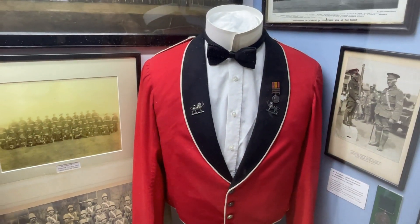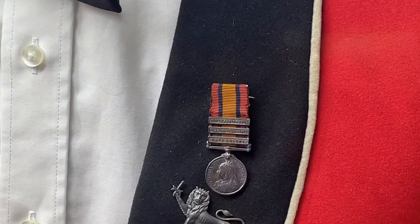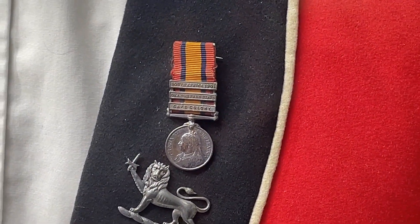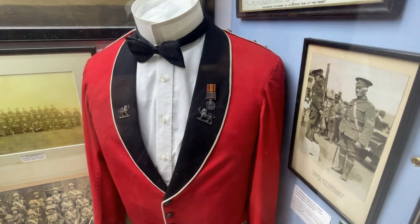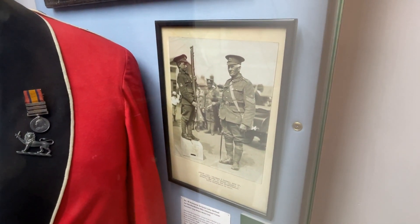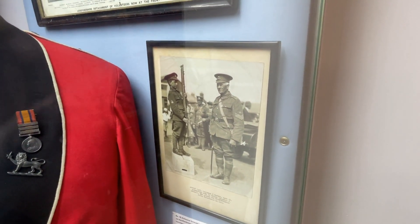We have various bits of mess kit here — interesting there with the miniature Queen's South Africa medal with bars: South Africa 1901, Orange Free State, and Cape Colony. Really nice there with the Herefordshire collar dog — notice it's just a lion with no scroll underneath. One of the stalwarts of military units here in Herefordshire is Armourer Sergeant Bethel, who served in the regiment.